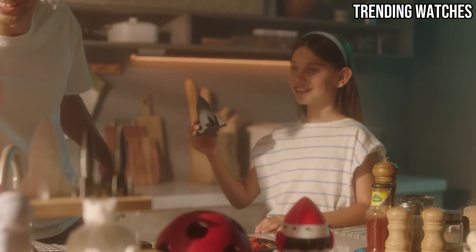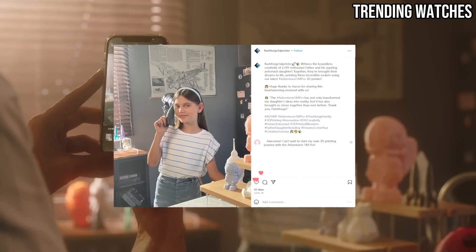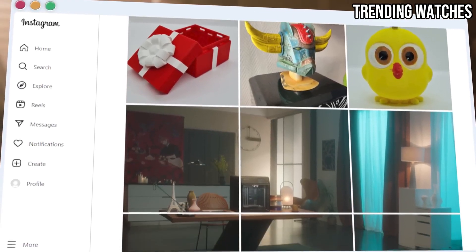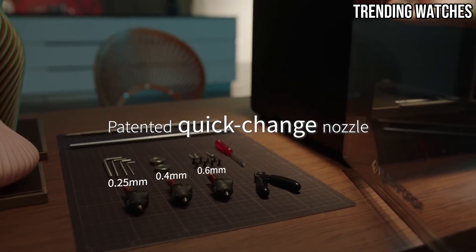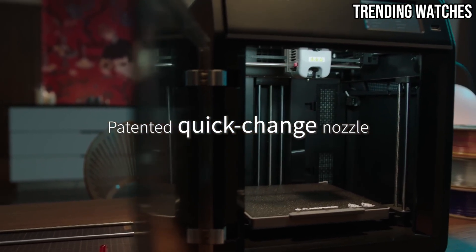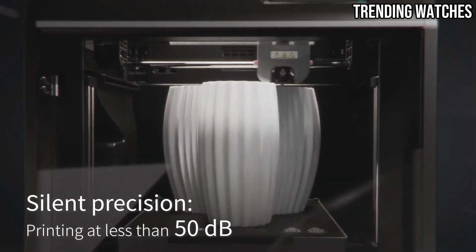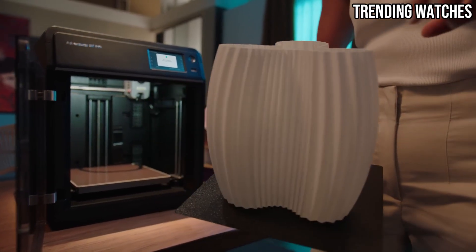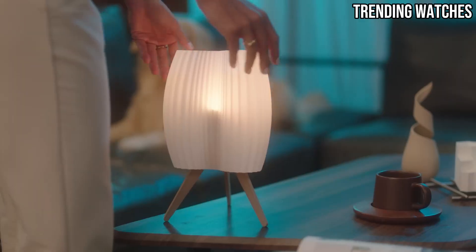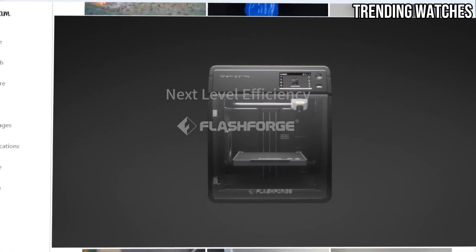Print quality is where the Adventurer 5M truly shines. With a maximum resolution of 50 microns, it delivers detailed and precise prints that meet the expectations of hobbyists and professionals alike. The printer is compatible with a variety of filament types, including PLA, ABS, and TPU, offering versatility for different projects. During testing, intricate models with clean edges and minimal stringing were produced. Speed is another area where the Adventurer 5M excels — it boasts faster printing speeds compared to many models in its class, allowing for quicker project turnarounds without sacrificing quality. The ease of material loading and the ability to resume printing after a power outage are additional conveniences.